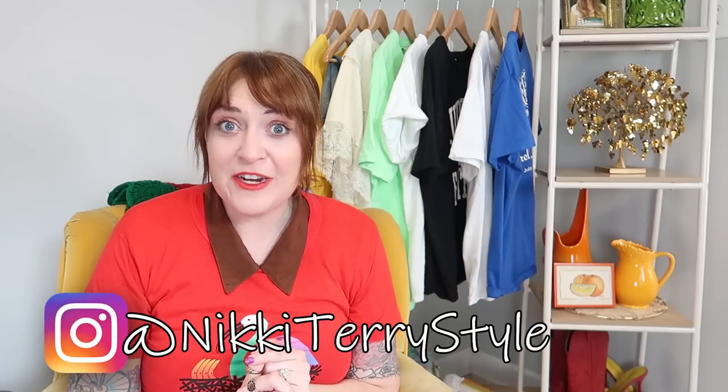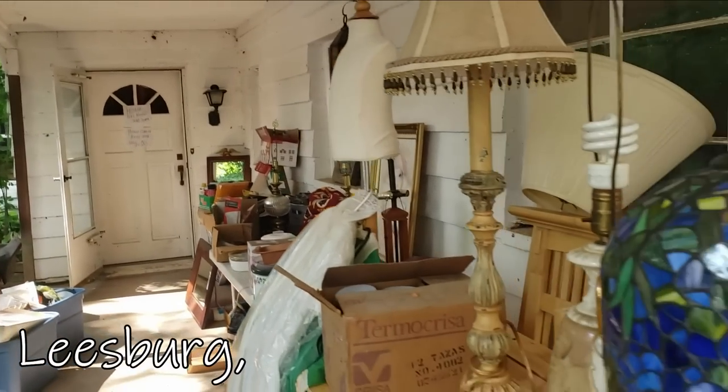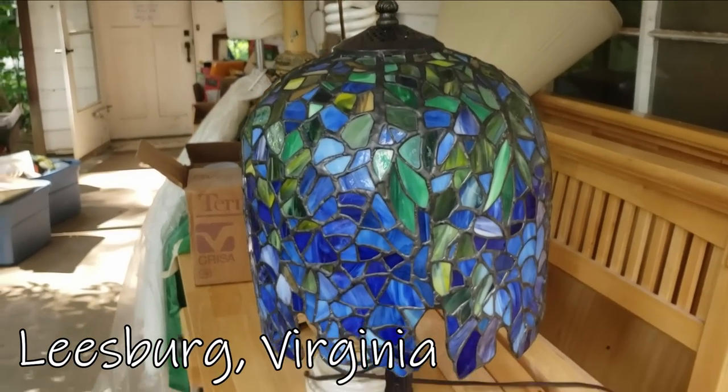Hey guys, today we've got a lot to do. We're going to an estate sale first and then a quick stop in a new thrift store in my area. There are a lot of vintage gems in this video and I'm going to share everything that I actually got with you in the haul at the end of the video, so stick around for that. Now let's get into it.